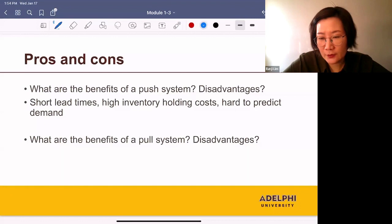Also, in a pull system, we can't use economies of scale because the order sizes are small, so we are producing products in small batches. Small batches means we can't use economies of scale, and the per-unit production cost is high. So that's another disadvantage.